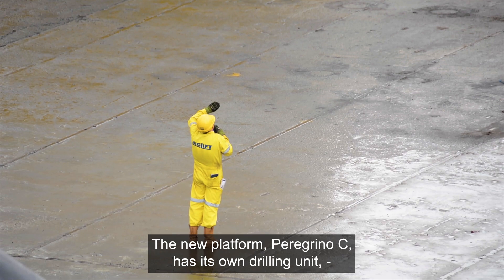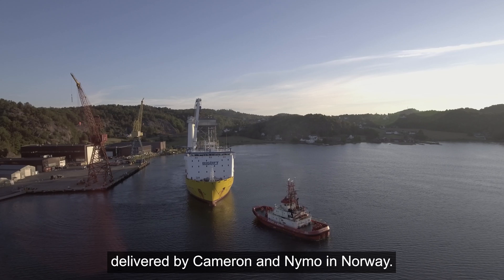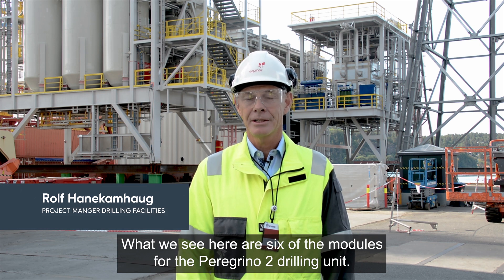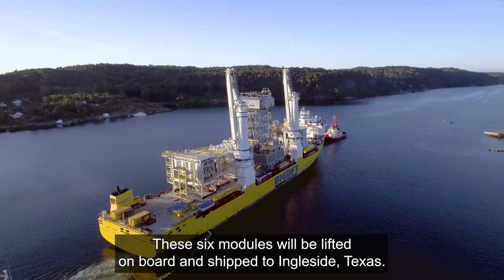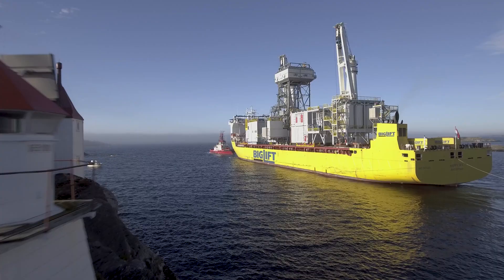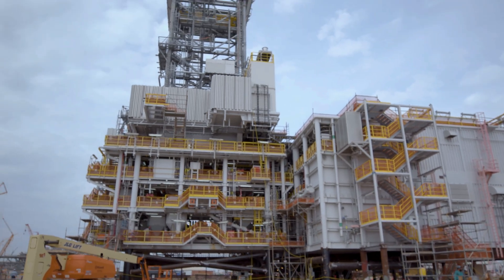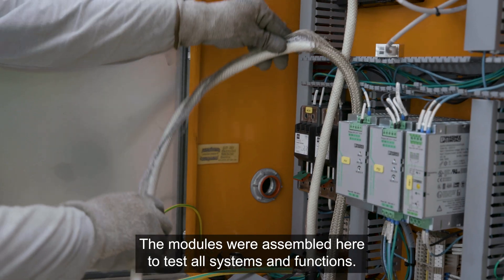The new platform Peregrino C has its own drilling unit delivered by Cameron and Nimmo in Norway. What we see here is six of the modules for the drilling unit for Peregrino Phase 2. These six modules will be lifted on board and shipped over to Ingleside, Texas.